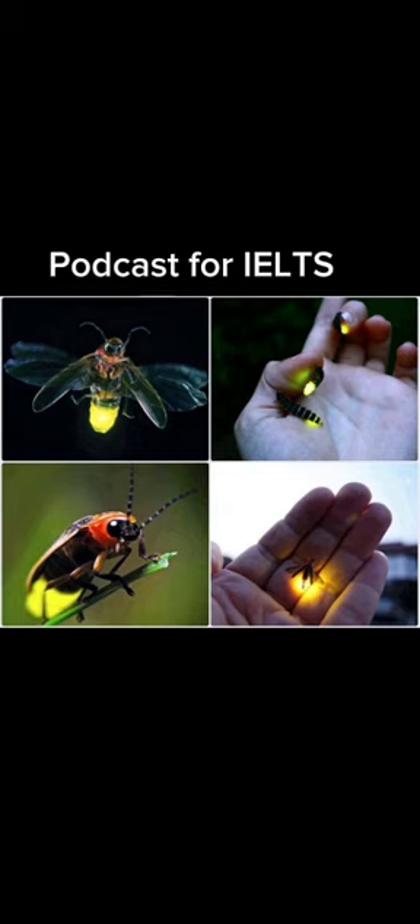If the firefly's light-producing organ got as hot as a light bulb, well, it's bye-bye firefly. But now for the light bulb moment — how can we use this knowledge in our human world? Well, the light bulb is a clue.